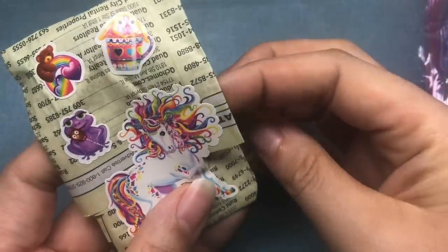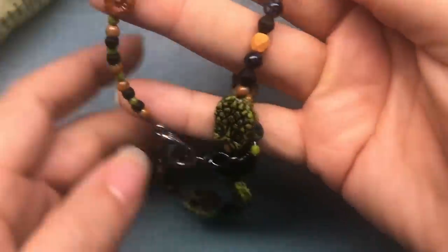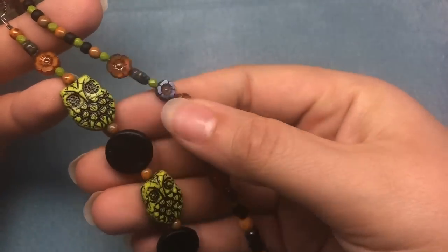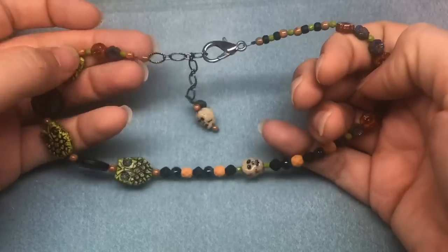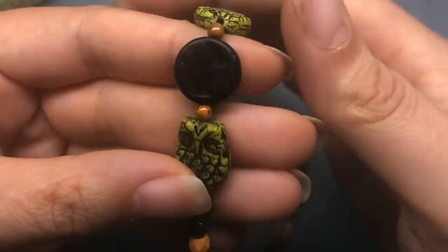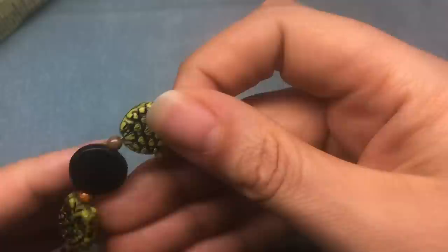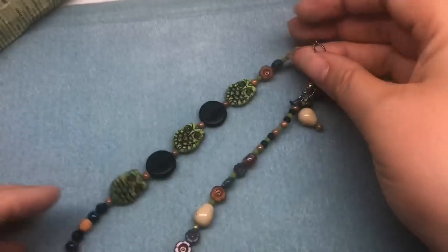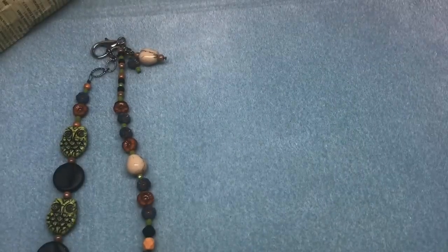She put Lisa Frank stickers on it — they're so cute, I loved Lisa Frank in school. She made these — oh, this is a cute necklace! It looks almost like Halloween colors, like periwinkle, green, and there's a skull. I think she's thinking Halloween. This is super cute — I love these little owls. I have some of those. And this is a moon bead, a really dark black moon, I've never seen those before. So pretty, with skulls and check beads — that's a really neat necklace.